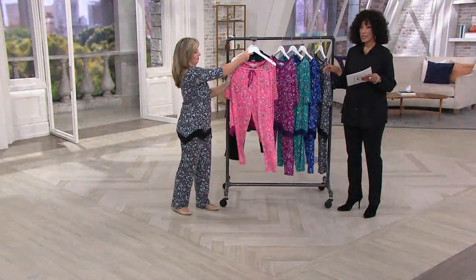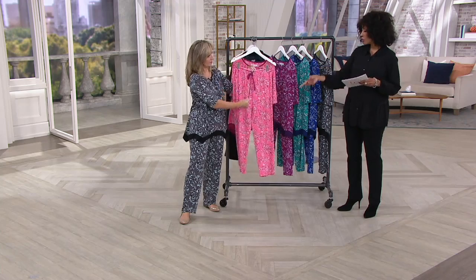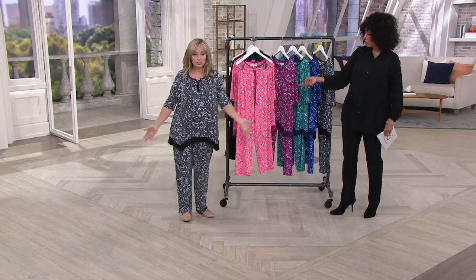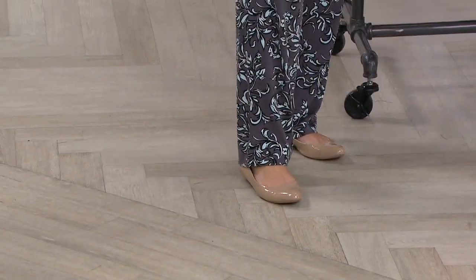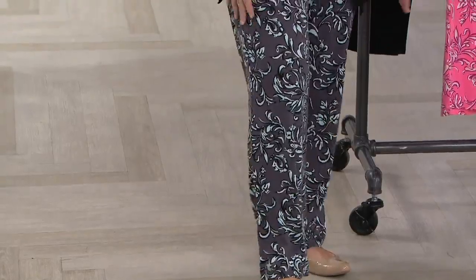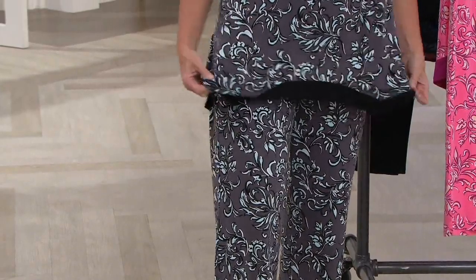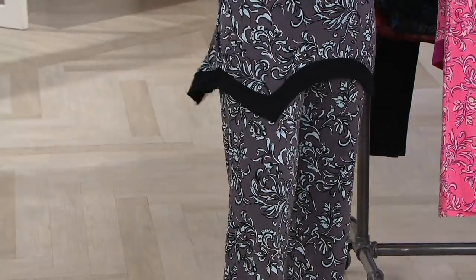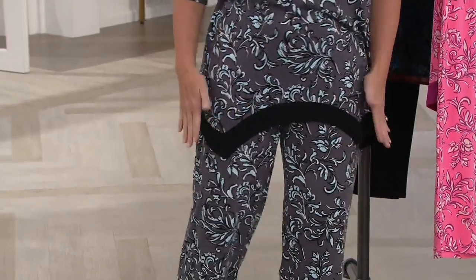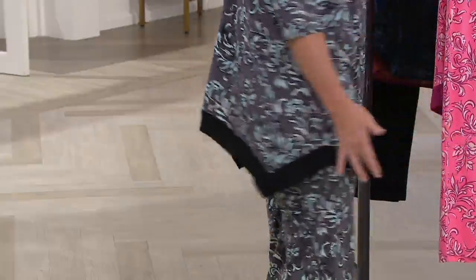The sizes are extra small through 3X. Michelle is wearing a size small — it's a nice, generous, easy fit following the QVC size range. The pants have a slimmer leg — not as slim as a legging, but a nice modern look, so not a straight leg. I love how the points come right down to the center of the thigh; it's great coverage in front and back.